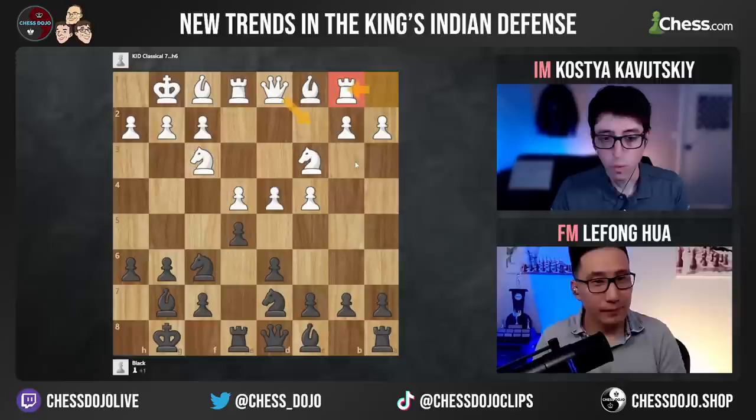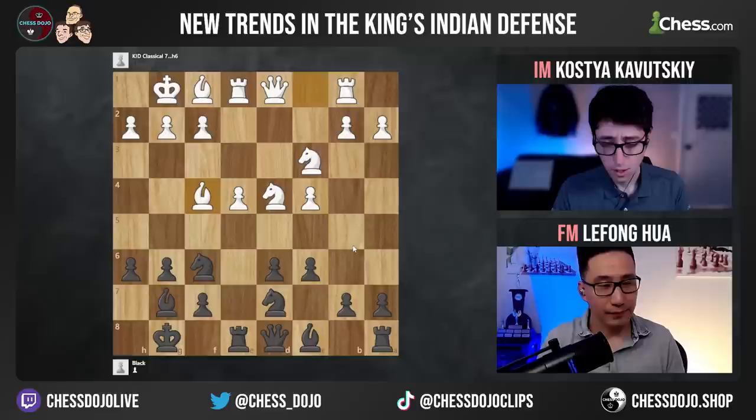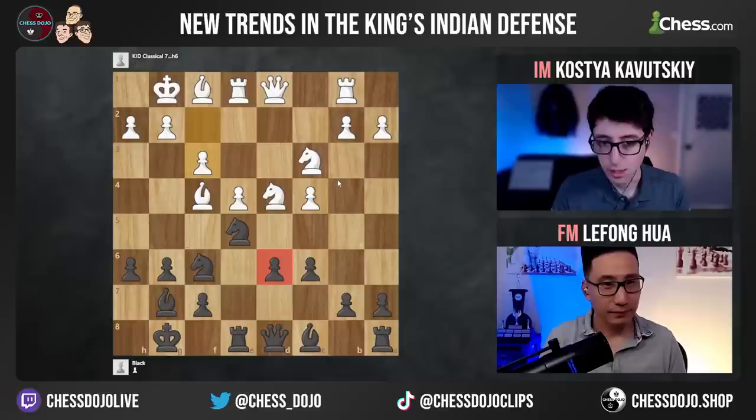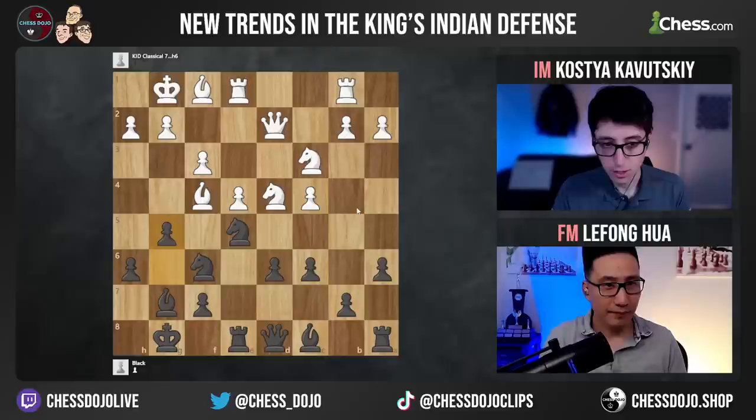He goes exd4 here, which probably wouldn't have been my choice, but it shows there are many different opportunities. What I would have done is maybe a5, keeping the position flexible, maybe even b6 somewhere, and essentially waiting for white to go d5 as well, maybe knight h7. The way he played it was very interesting — takes, takes, c6, white went bishop f4, he went knight e5. With this structure, the d6 pawn is always going to be a critical weakness, which is why I don't personally love it as black. But black's idea is to generate enough counterplay against white's e-pawn and c-pawn to balance it.